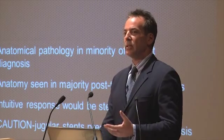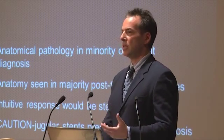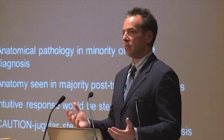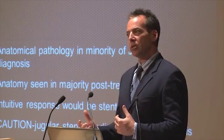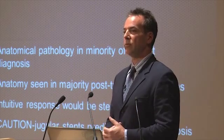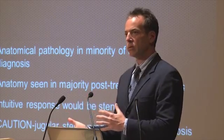The idea of stenting a jugular vein when angioplasty doesn't respond as well as you'd like is not a significant deviation from traditional practice — it would actually be standard. But what we see is that stents in the jugular don't work so well because they clot. That's more a reflection of the physiology of jugular venous flow than the stents themselves.